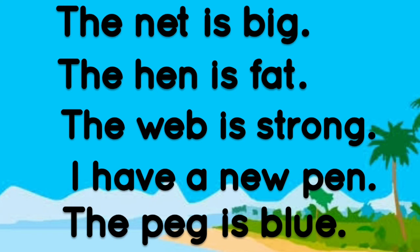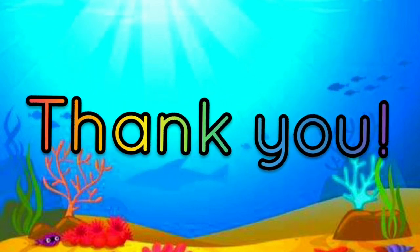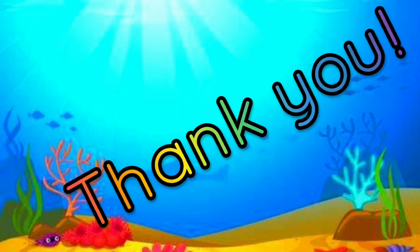Well done guys. Now read the sentences on your own. Now that was really great guys. Until next time, keep on reading, keep on learning. See you. Bye.